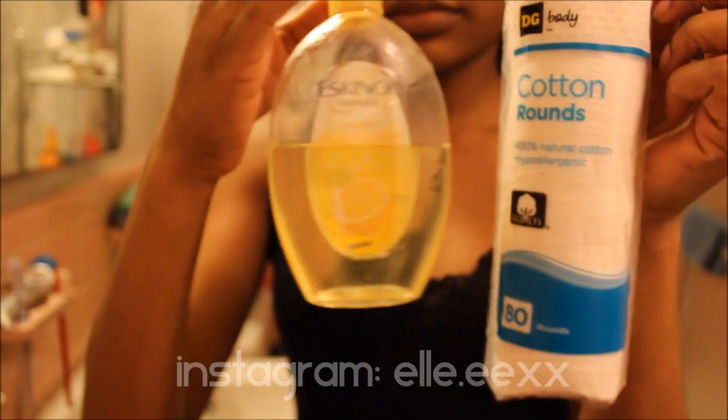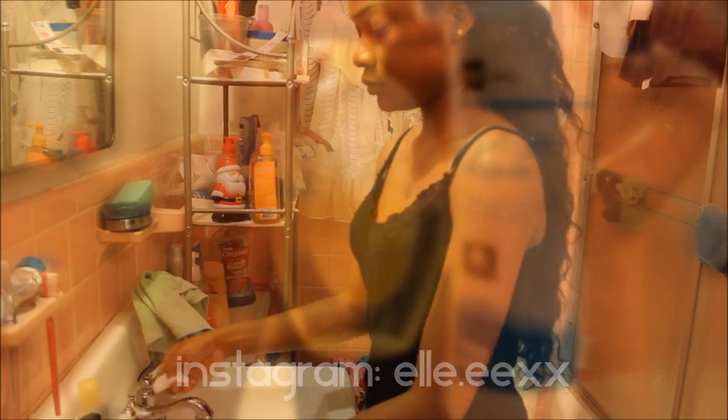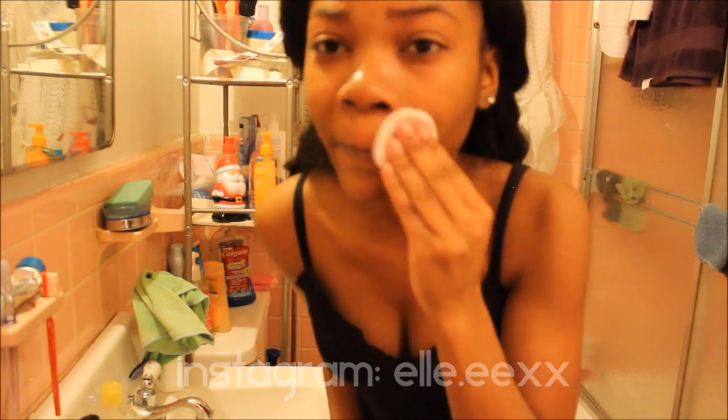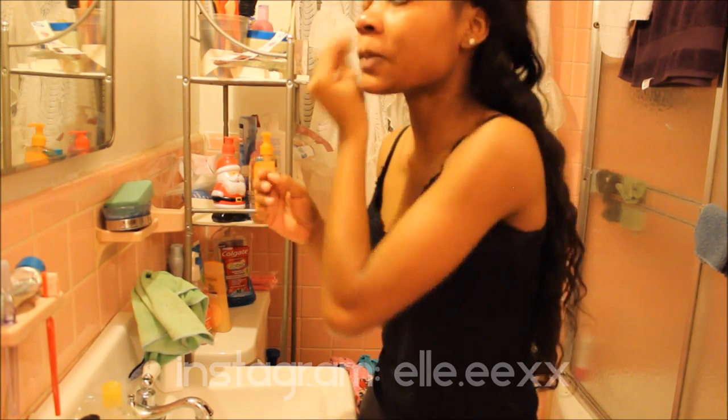Next I'm going to go in with this Lemon Toner by Escanal, which is a Philippine-based product. I'm not sure if you can buy it in the U.S., but it leaves my skin very soft and rejuvenated, and it gets rid of all the excess oils that can produce pimples.